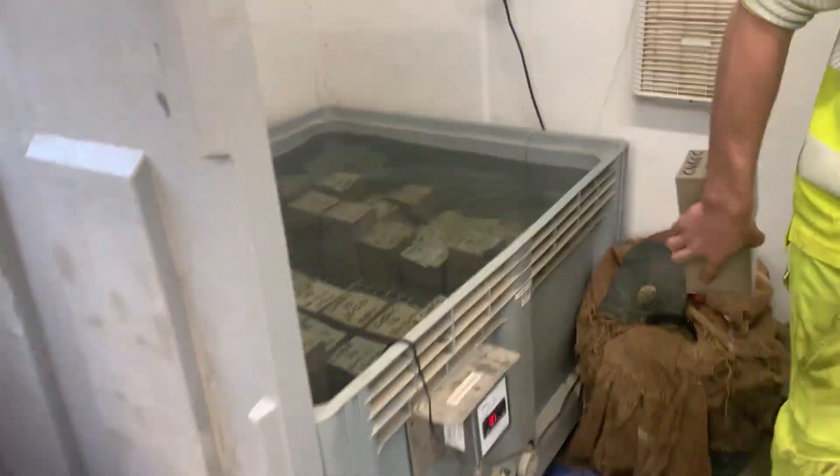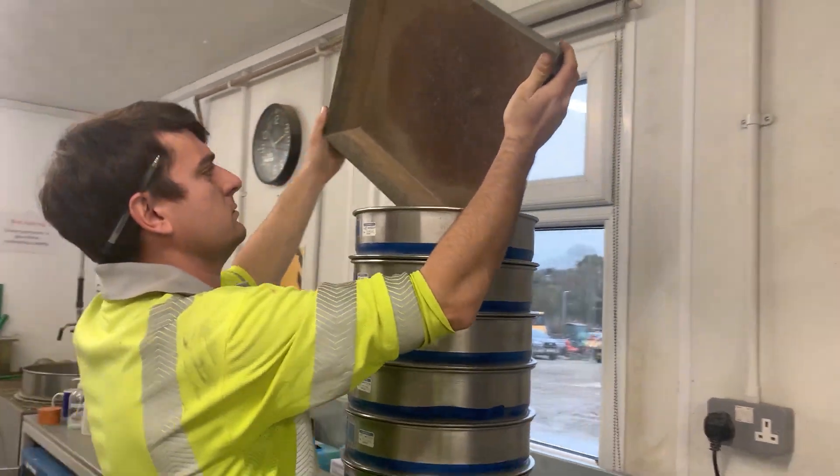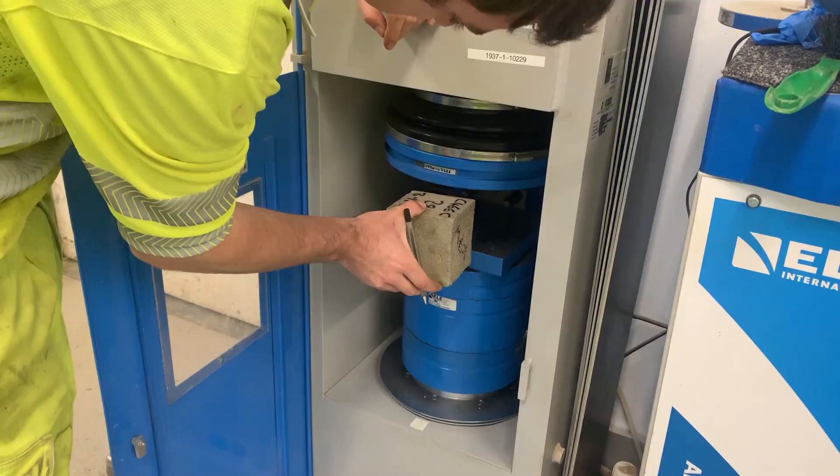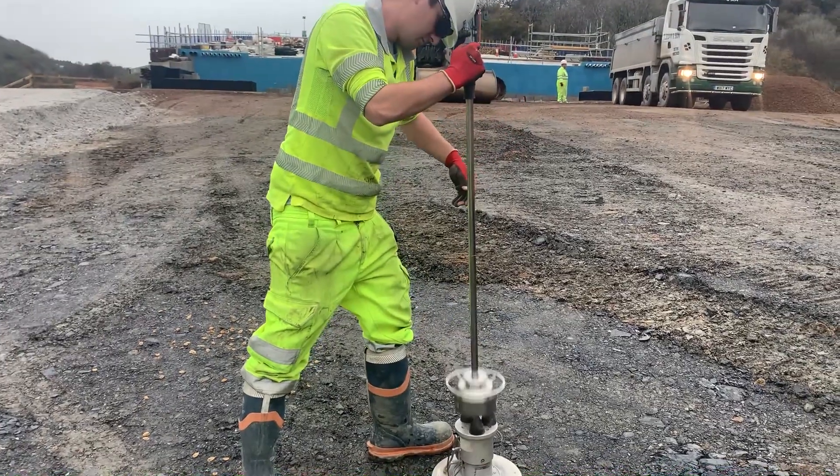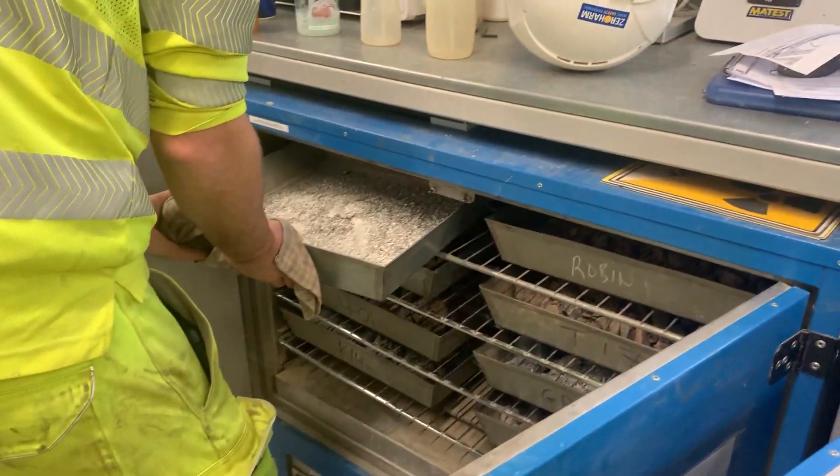For the materials lab, I did a lot of tests which included sieving aggregates and crushing cubes, a lot of which we've already done at university. We also covered sampling, testing, compaction, concrete slumping, and taking and bagging samples.